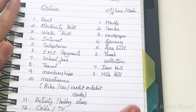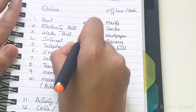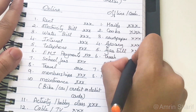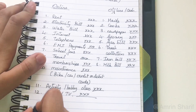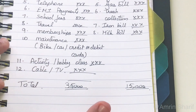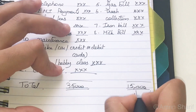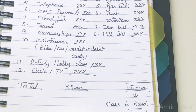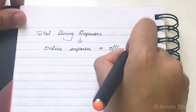Once all online and offline expenses are listed, write down the approximate amount next to each expense. Expenses like rent and payment to maid and cook are constant. For other expenses, calculate the average for the last 3 months and write it down. Then total all your offline and online expenses. For example, online expenses amount to Rs. 35,000 and offline to Rs. 15,000, giving you a clear idea of how much cash to keep on hand.